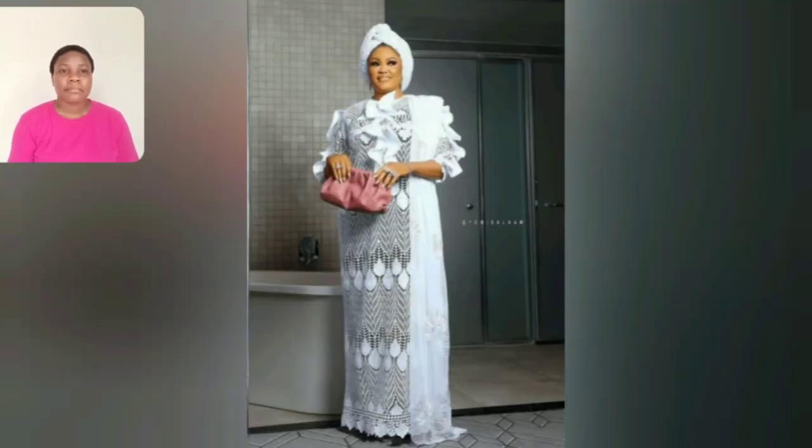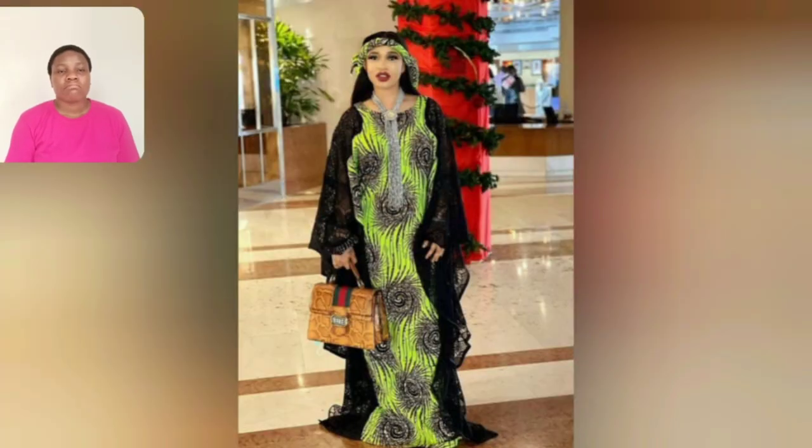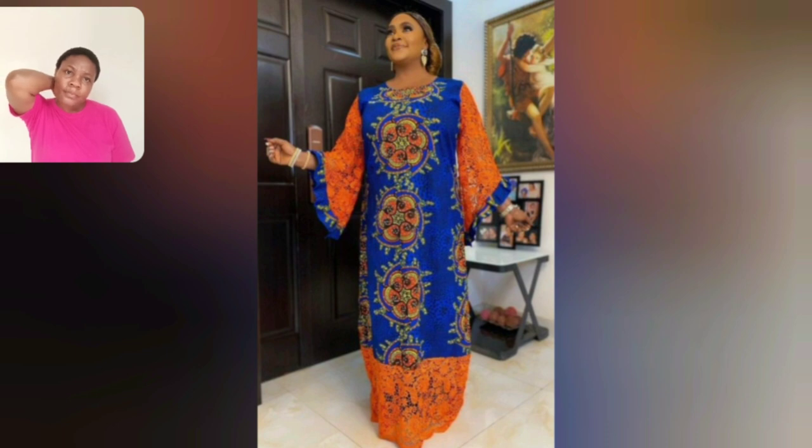Look at this white — I love the sleeve area, the chest, it's just very beautiful. Look at this particular one — the Ankara and black lace, it's just very dirty classy. This one is orange and new Ankara.